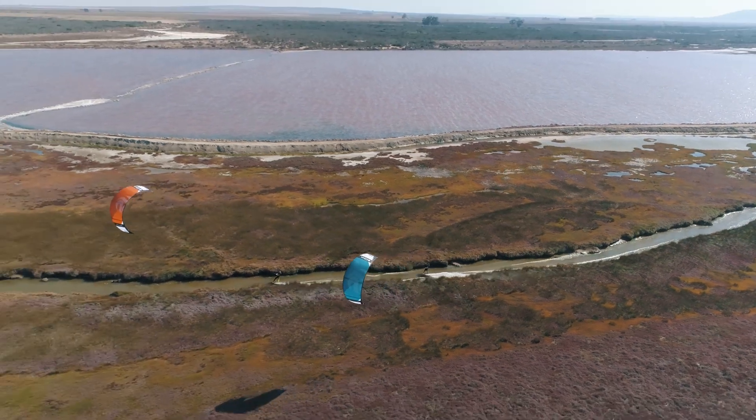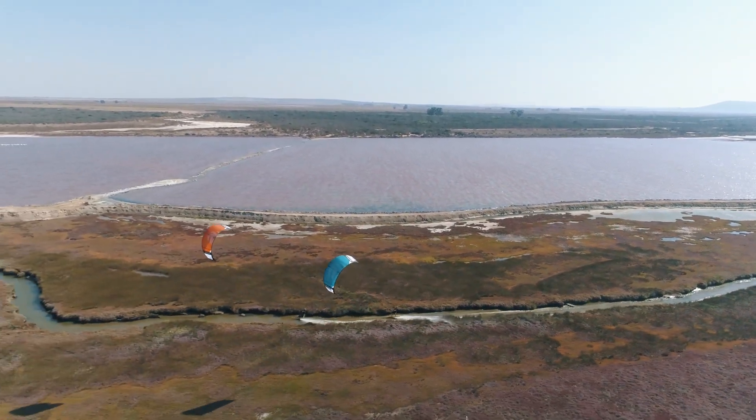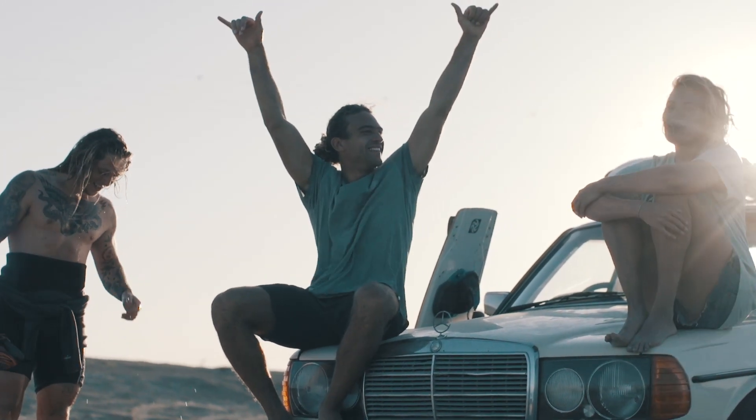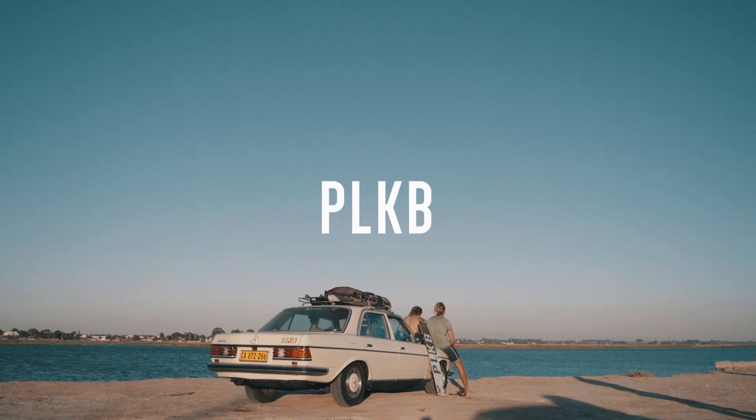Its high aspect ratio allows you to reach astonishing speeds and will boost you to the moon. So whatever your level of riding is, the Hook will give you a huge smile. All day. Every day.